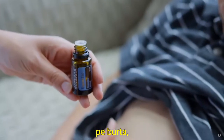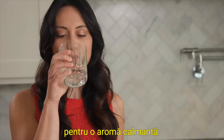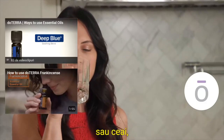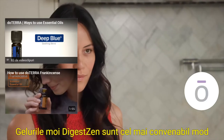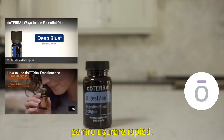Rub one to four drops on the stomach before flying or taking a road trip for a calming aroma. Dilute one to two drops in four fluid ounces of water or tea to support digestion or minimize motion sickness. DigestZen soft gels are the most convenient way to take internally for fast relief.